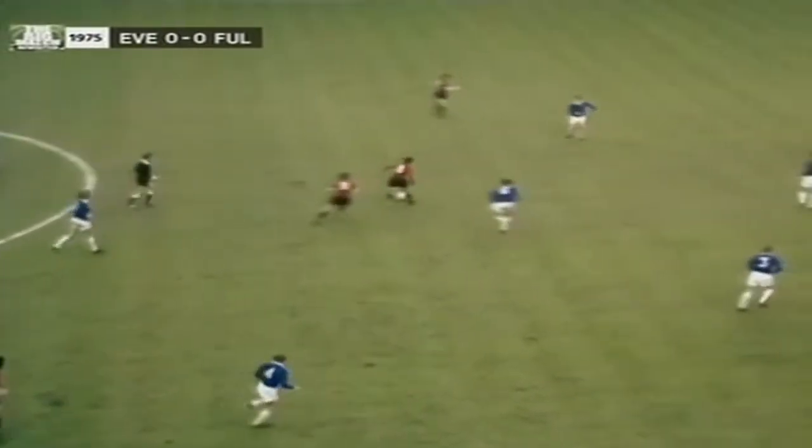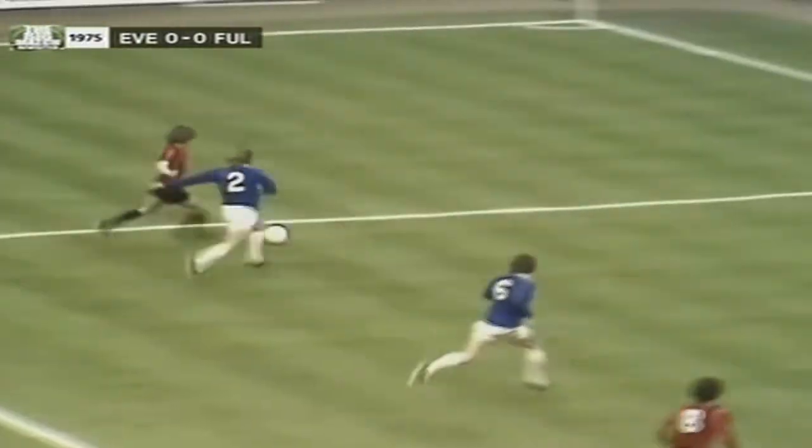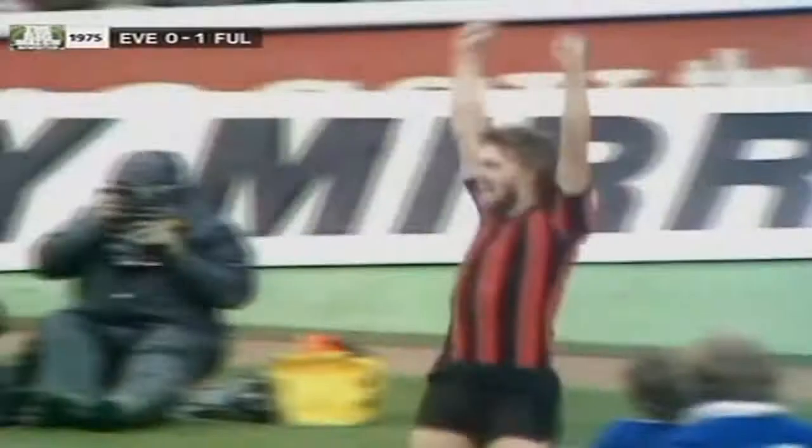Lacey. Busby. Conway. Barrett wide on the left, taking on Bernard and getting over the cross for Conway. Just smuggled in — yes, it's gone in. Busby got the final touch.